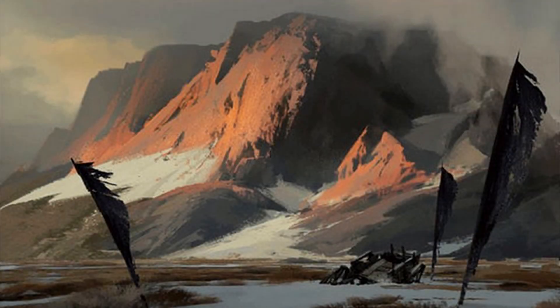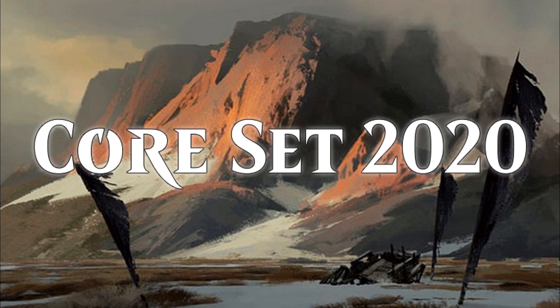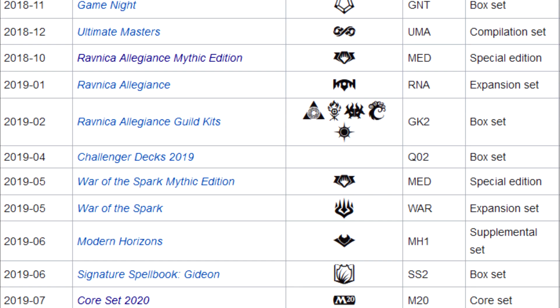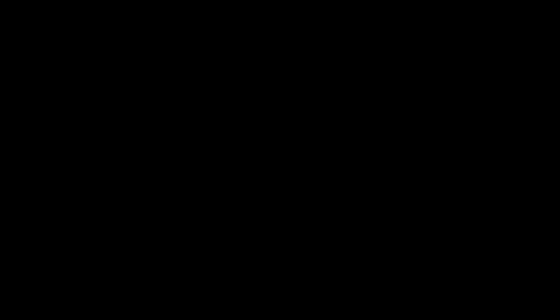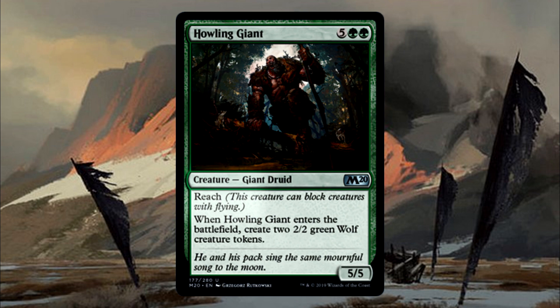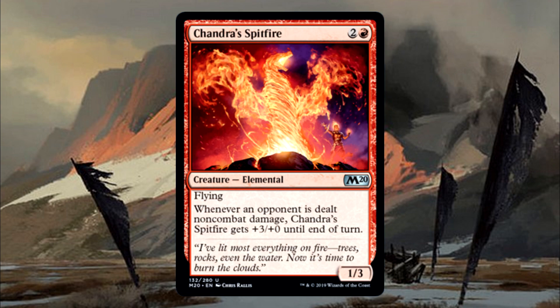Are you ready for the spiciest core set of all time? Because Core Set 2020 is turning up the heat. This is the second core set to be released since their reintroduction in 2019. Core sets typically make use of existing keywords or abilities rather than introducing new ones, and they don't have an overarching plot line, though they do sometimes reference existing characters or lore.